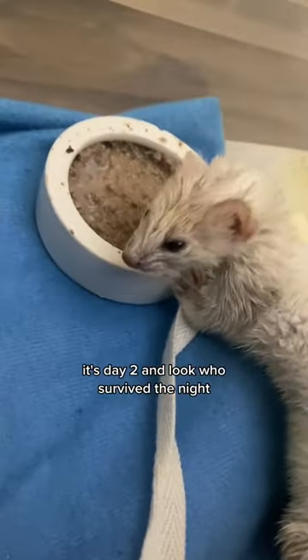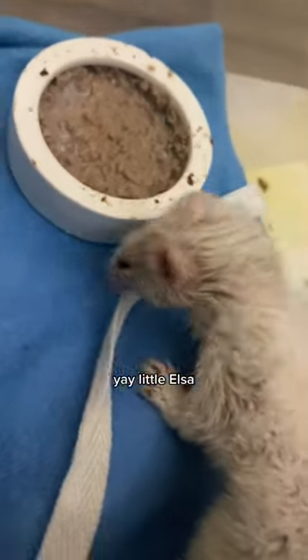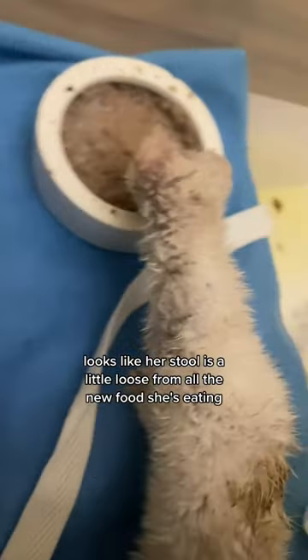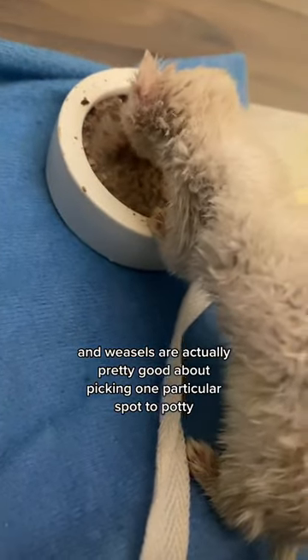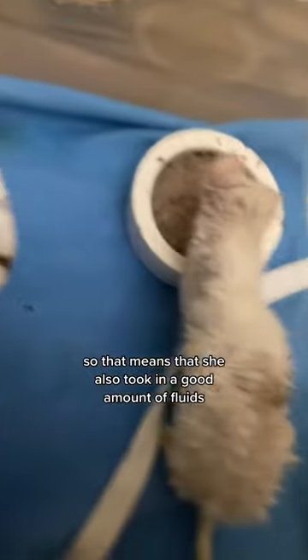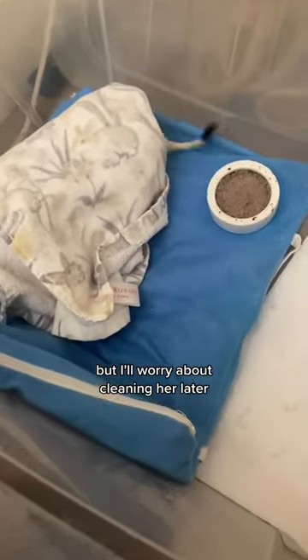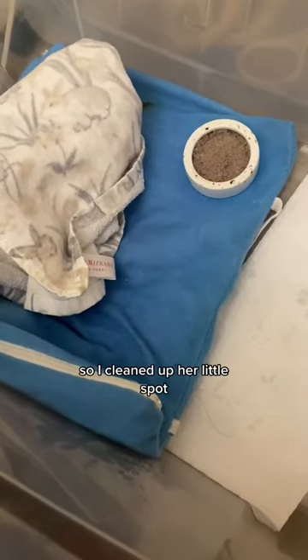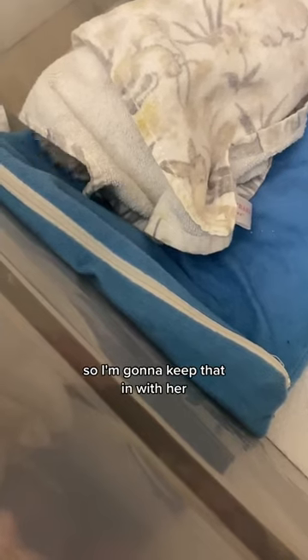It's day two, and look who survived the night! Yay, little Elsa! Looks like her stool is a little loose from all the new food she's eating — it's kind of to be expected. Weasels are actually pretty good about picking one particular spot to potty, and over here on this paper towel it's very soiled. There's a lot of pee on it, so that means she also took in a good amount of fluids. She has a little bit of a poop smudge on her back, but I'll worry about cleaning her later. I cleaned up her little spot and gave her a fresh paper towel. She still really likes that towel, so I'm going to keep that in with her.